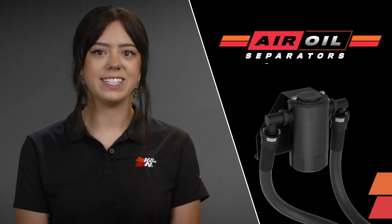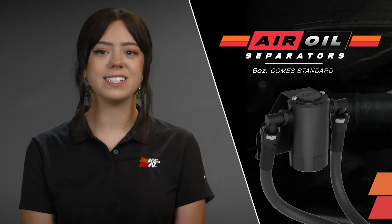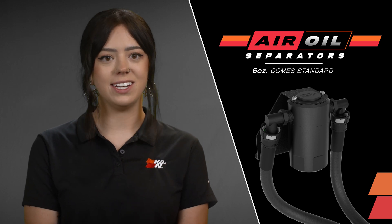One of our newest product offerings is the K&N air oil separator, and a lot of our longtime customers have been asking, what does an air oil separator do? That's a great question, and the simple answer is, it protects your engine.